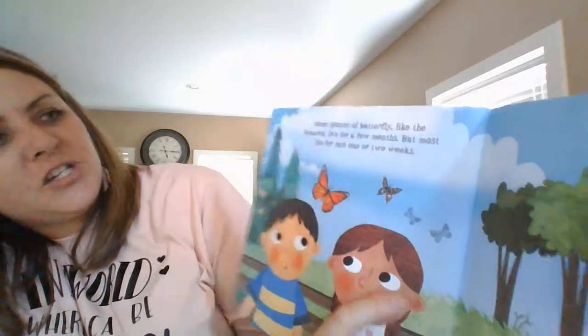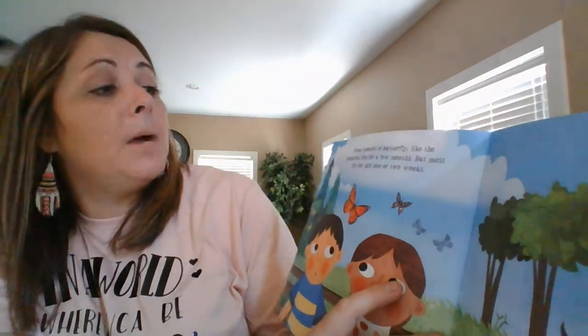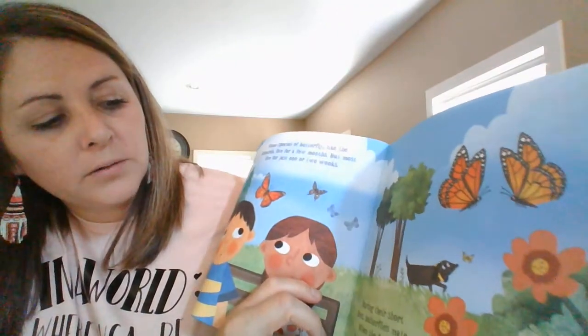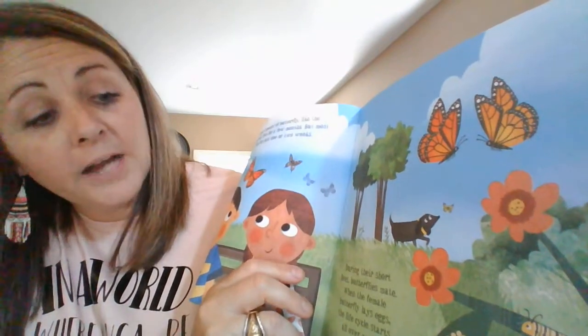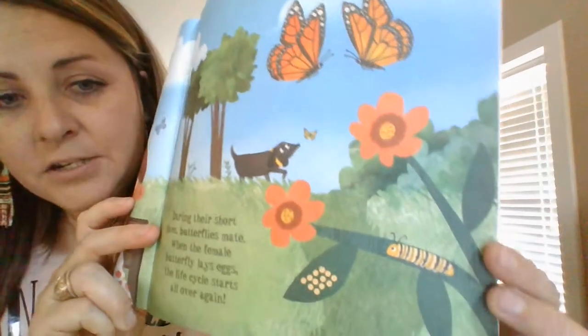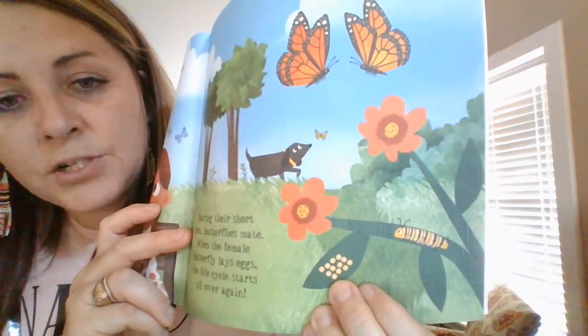Some species of butterflies, like the monarch, live for a few months, but most live for just one or two weeks. During their short lives, butterflies mate and then the female butterfly lays more eggs and the life cycle starts all over again. See what she left right here on the piece of leaf — she left some eggs.